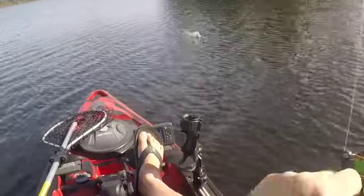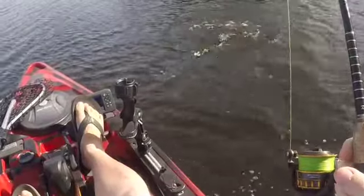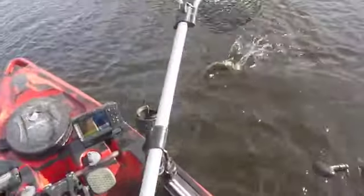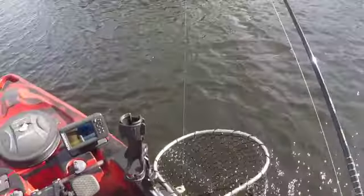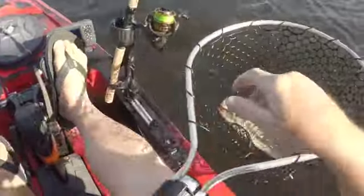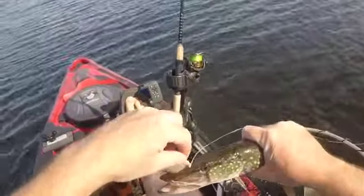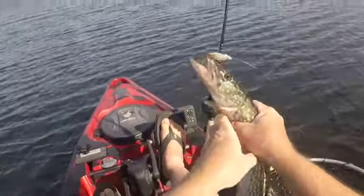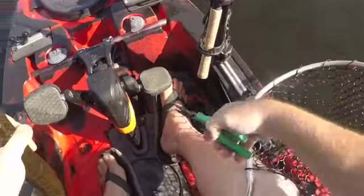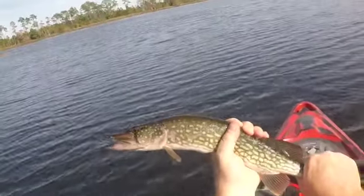All right, guys. First strike of the day. And it looks like it might be — and it is. It's a big roll. He was hooked really good. There he is. Our old friend, Mr. Pickerel.